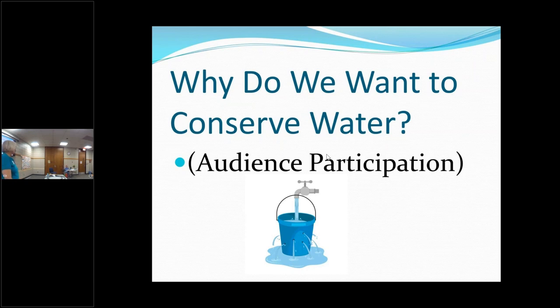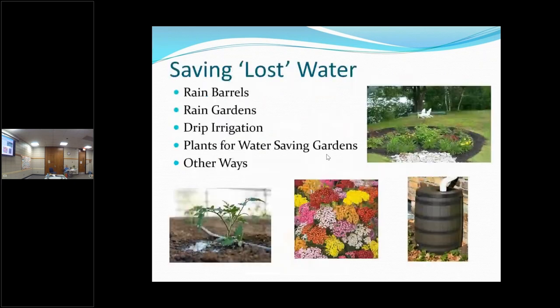It may seem unlimited here next to the river, but that's not necessarily true. We just hate to waste water — we just hate to see it go down the drain. Absolutely. So we're going to talk about some ways that we can save our water.